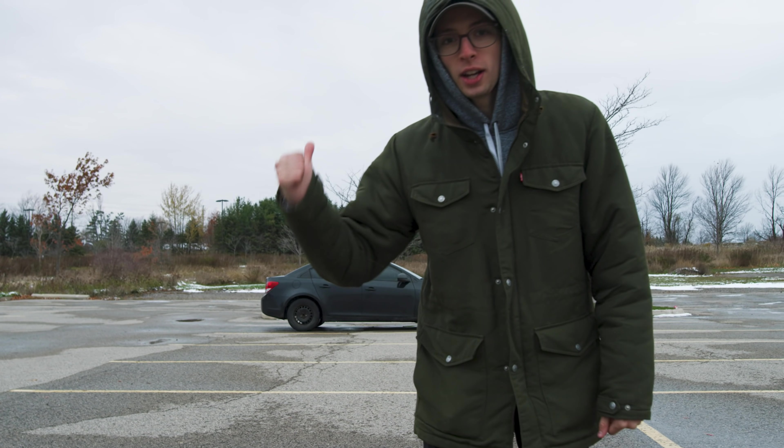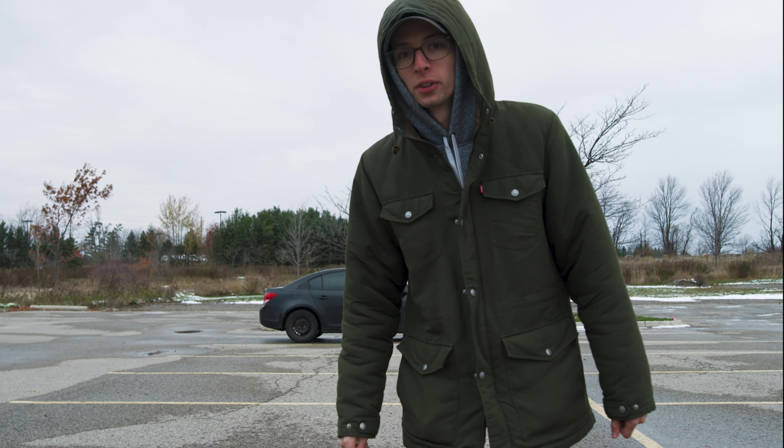At this point, my window is stuck about an inch and a half down. And it just so happens that the following day was the first snowfall. So let me show you — I'm going to show you guys how to solve all your Chevy problems.